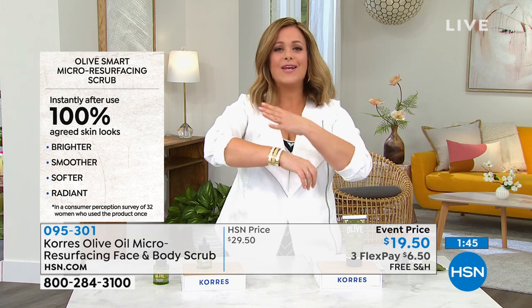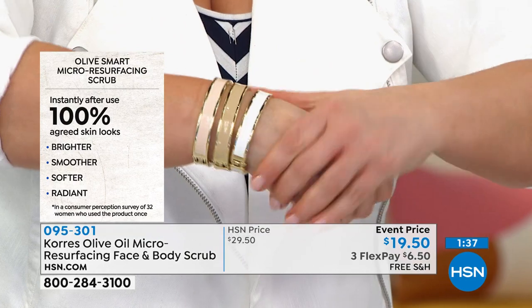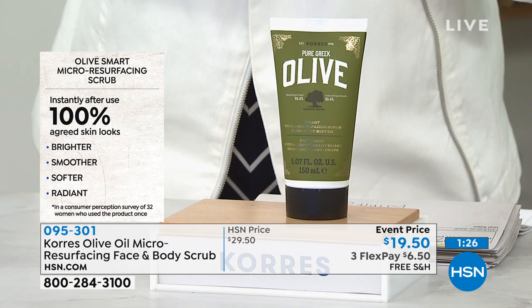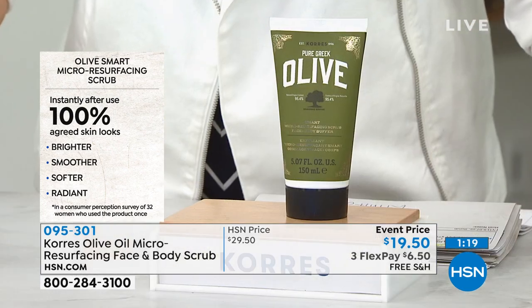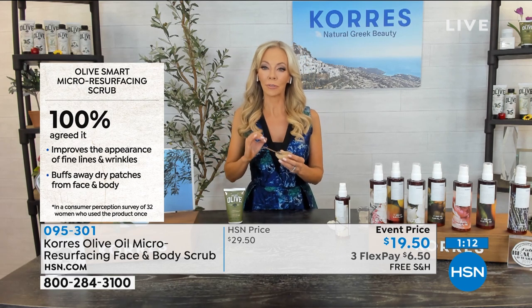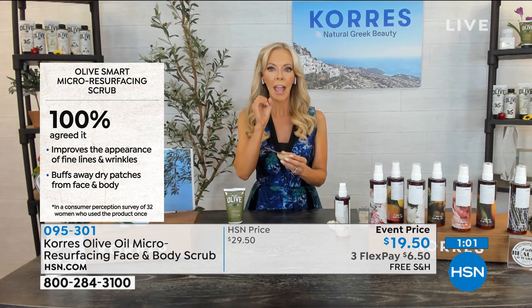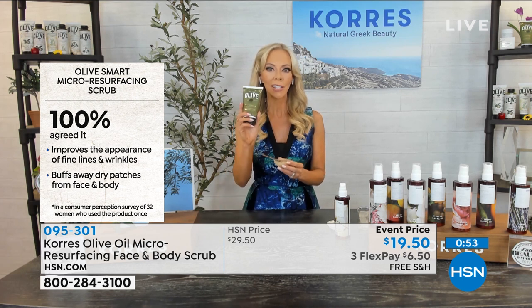This one had hang time — it gave me time to work it into the skin, that's why it felt like honey. Then it rinsed off clean; I wasn't greasy or oily. 100% agreed: instantly, after one use, brighter, smoother, softer, radiant skin. You've got to be exfoliating — it's one of the biggest things you can do for all your other products to work better. Most exfoliators are not perfectly rounded; some are jagged, which isn't good for your skin.